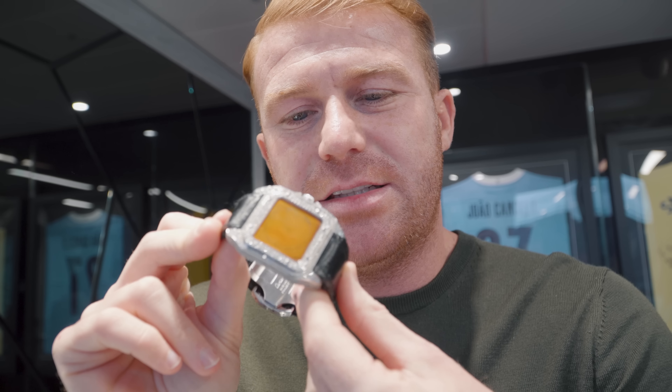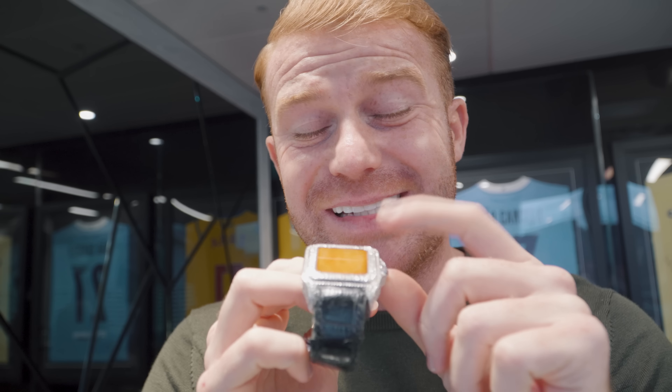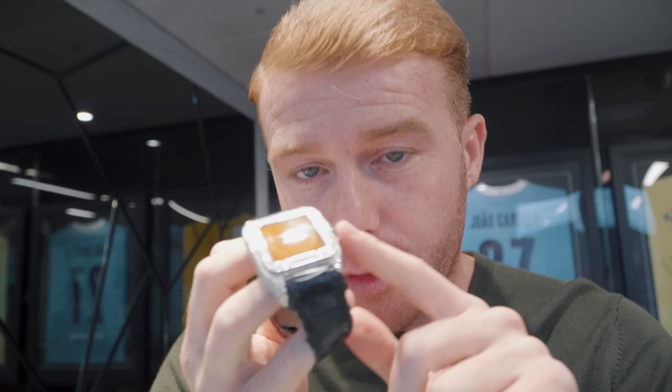Just had a watch dropped in by a customer. He said it has slight water damage. He said he went into the water about a year ago, went into the sea, got sea water inside. He's left it a year, so that's why we say to everyone: if you get water damage in your watch, do not leave it for a year because it'll end up like this.